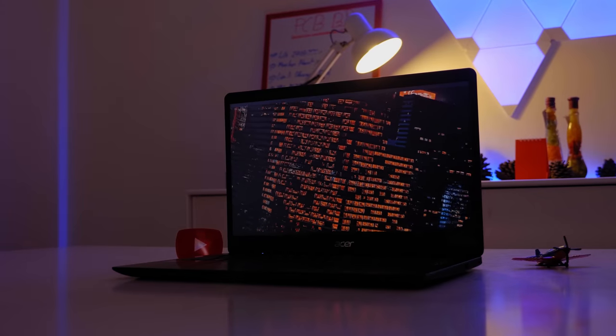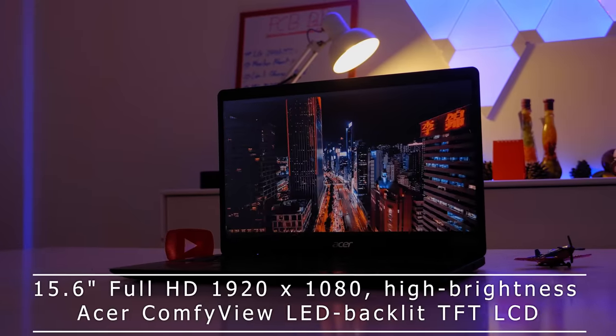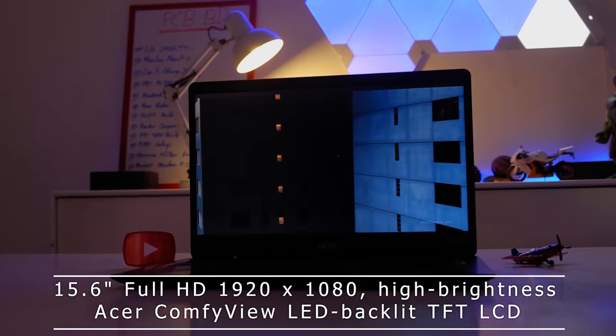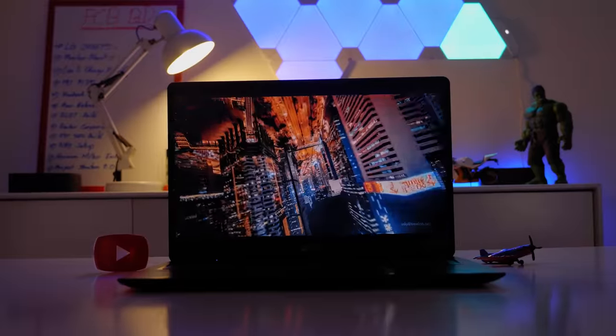The storage solution is a 512GB HDD at 5200 RPM. Unfortunately, there is no NVMe SSD included by default. The display is a 15.6-inch Full HD TFT LCD panel. The Spyder color accuracy test shows the display covers 47% NTSC, 49% Adobe RGB, and 48% DCI-P3 color coverage.